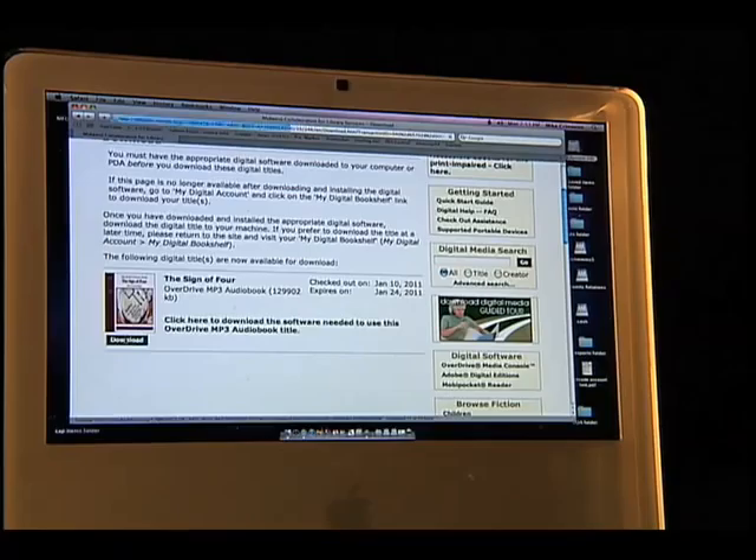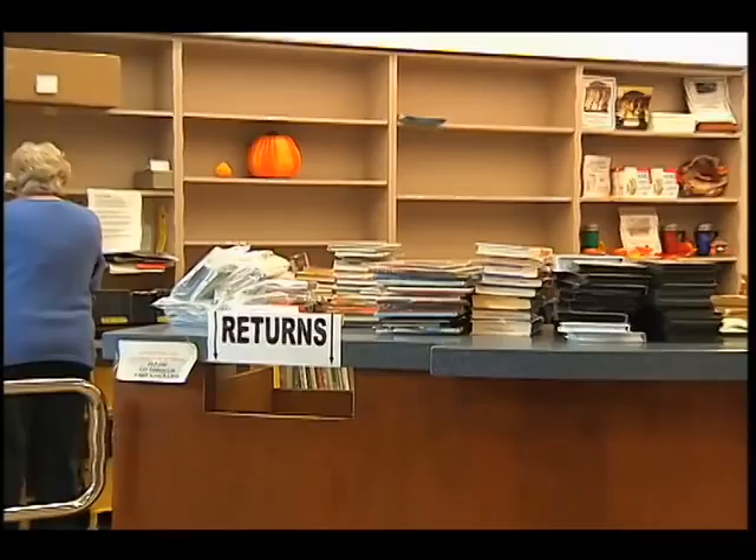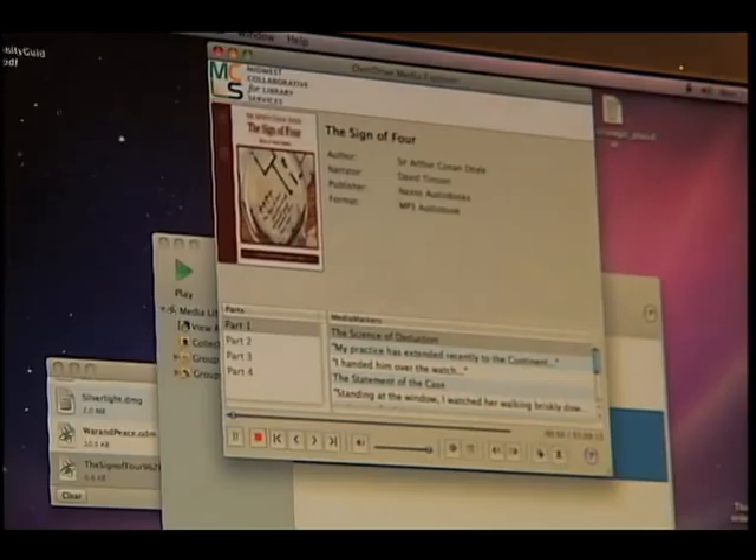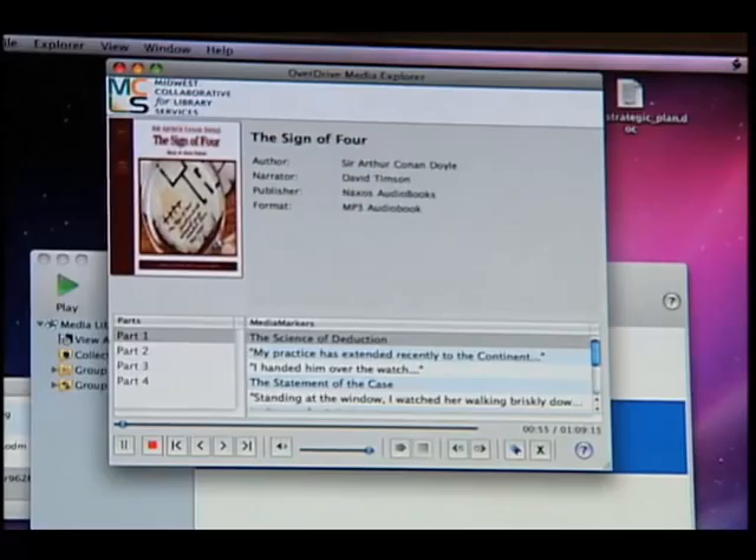There's no need to come back to the library to return materials because they're automatically returned, so there are no overdue fees — which is always nice. It's also a way to try a book or audiobook you might not have picked up at the library, but discover while browsing the website. You might find new authors or new readers of audiobooks you've never tried before — it's an easy, convenient way to get access to more literature.